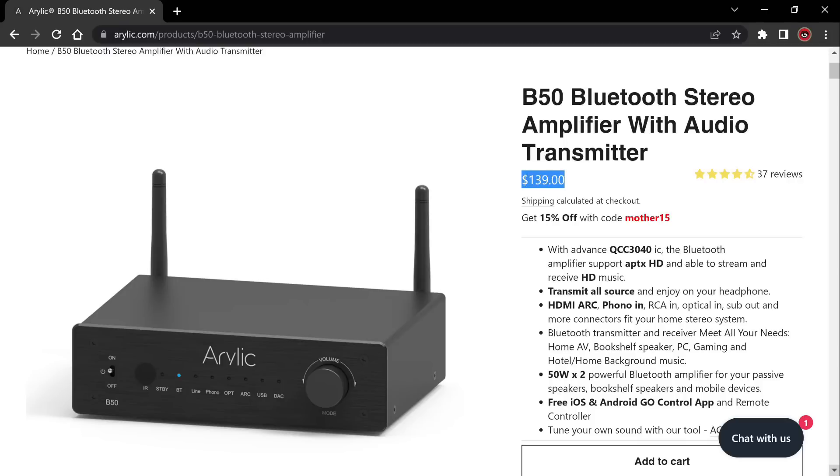Tons of features — check them out. They recently came out with a new amplifier, I think it's called the B50. I have one here and I'm going to review it soon. Really cool thing about that model: it's under $150 and it has HDMI ARC. My favorite thing about most Aurelic products is how feature-packed they are, how affordable they are, and they all have subwoofer outputs.